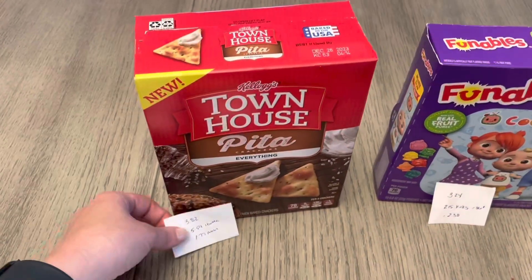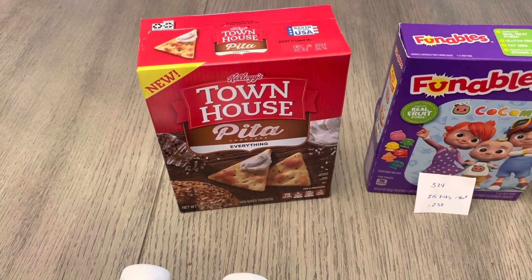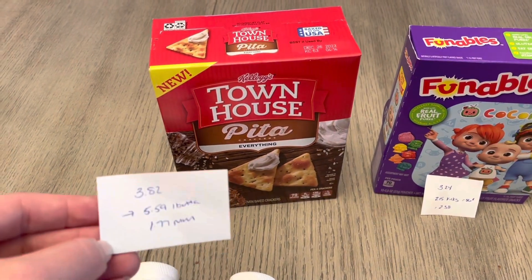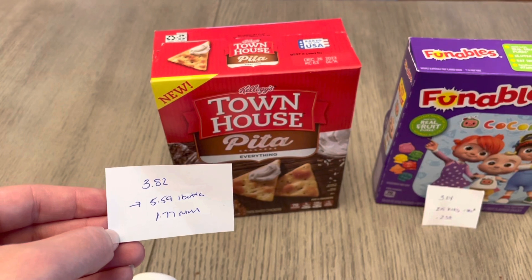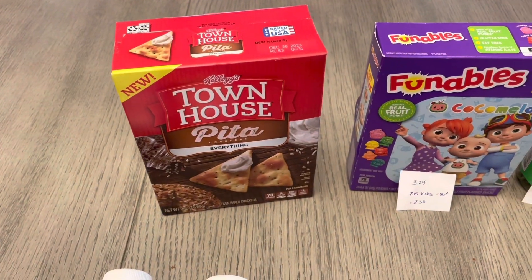This one was a really great deal — it's a freebie on the I Bought It app, so check to see if you have it. It's the Townhouse Pita Everything Crackers. They're $3.82, and the I Bought It app is giving you $5.59 back, so you don't need any coupons. You're just making $1.77 for picking up this product.